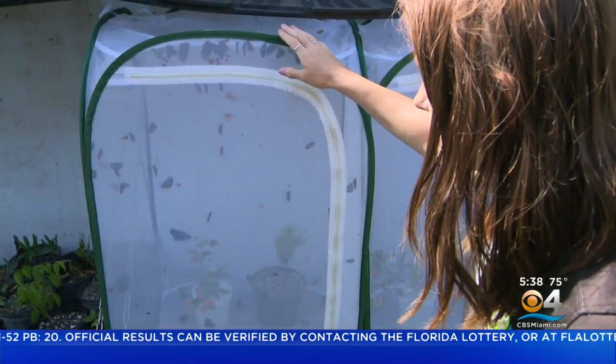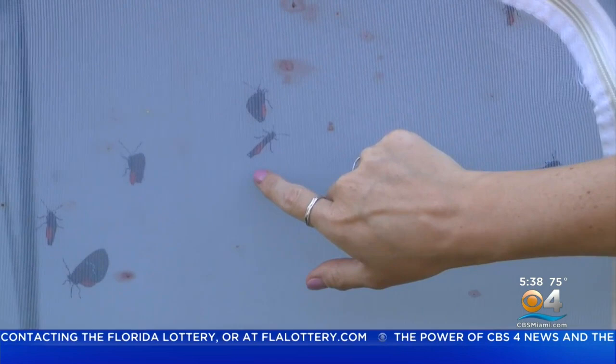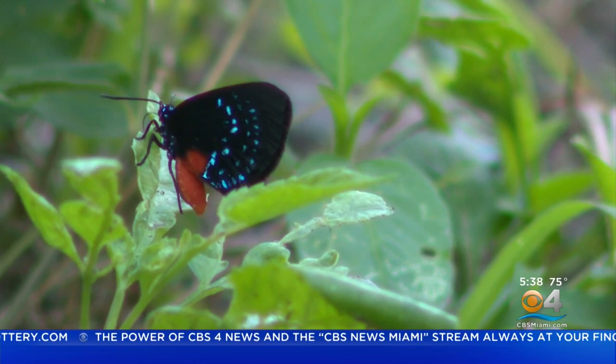CBS4 anchor Carly Burnett with this unique program and how you can be a part of it. These are the Atala hairstreak butterflies. They have red abdomens, black wings with blue spots on them that are iridescent. That's just one of the species of butterflies and moths under the delicate care of Tiffany Moore at Zoo Miami.